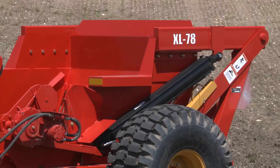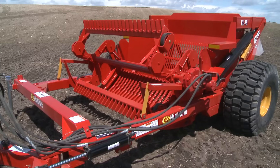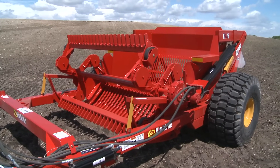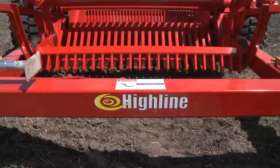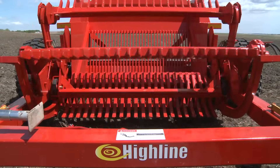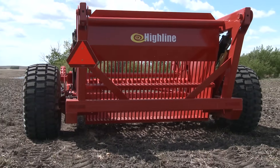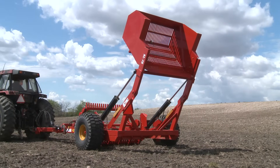The XL78 is our largest model with even bigger 21.5 flotation tires and is made for big farm jobs or industrial jobs like road construction where bucket capacity and picking width are important. The XL78 has a picking width of 7 feet, a bucket capacity of 3.3 cubic yards, and a dumping height of 8 feet.